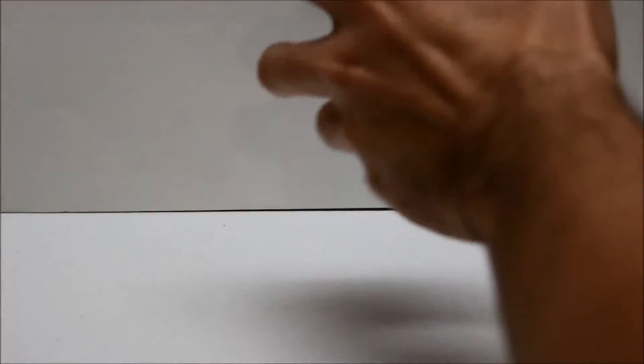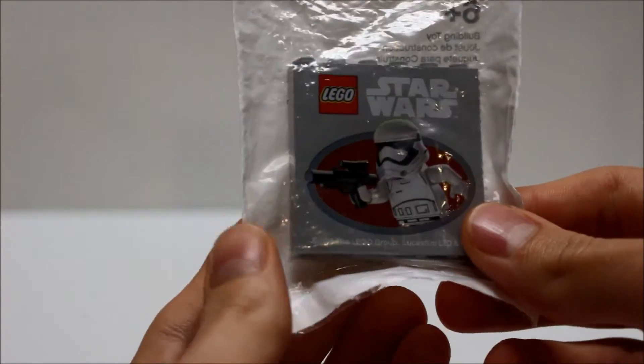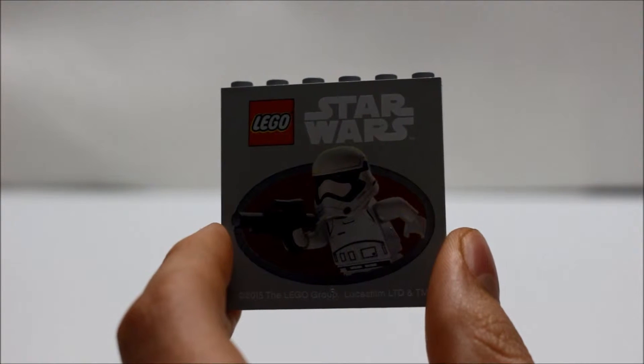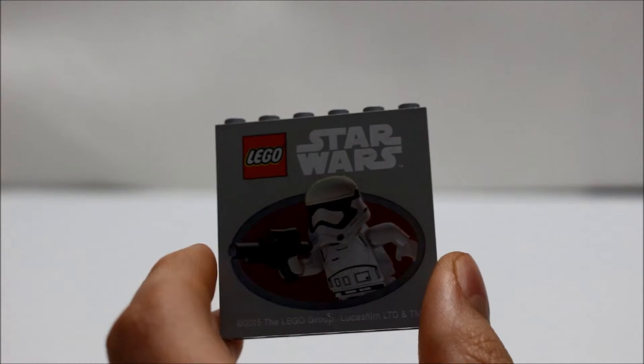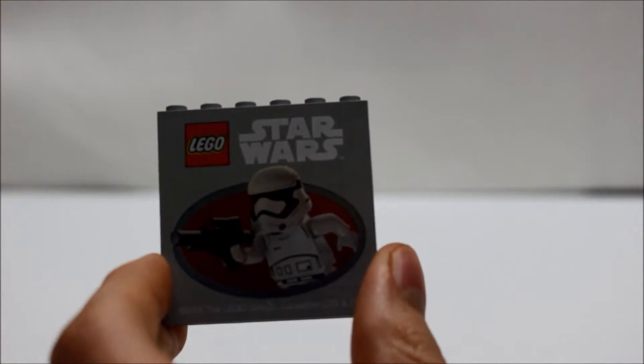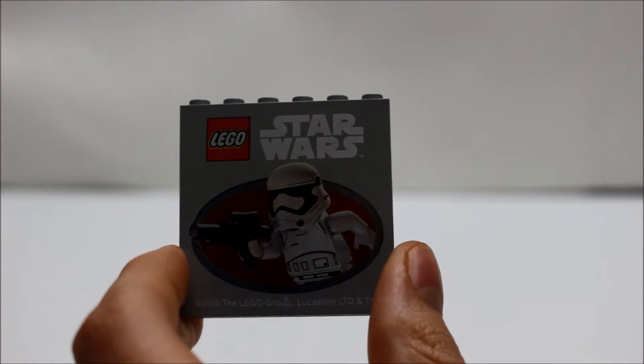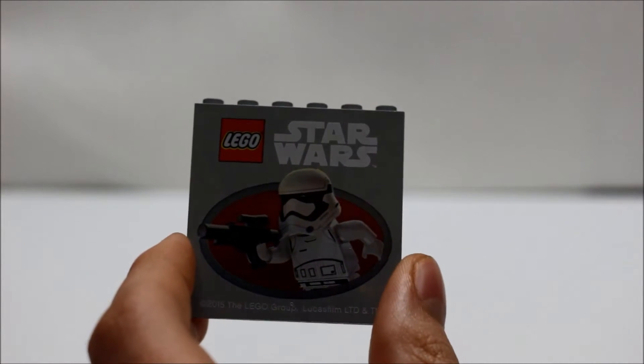I'm going to show you what it looks like. As you can see, it says Lego Star Wars on it. It's got a picture of a Stormtrooper on the front. Now this is the new Stormtrooper from Star Wars Episode 7, The Force Awakens. So it's not the classic Stormtrooper but it's actually the new one, but it still looks cool.